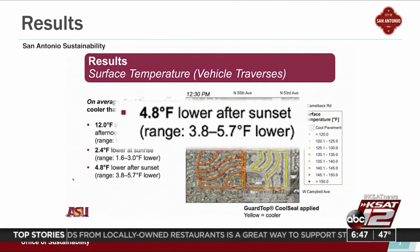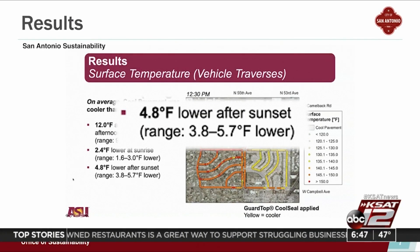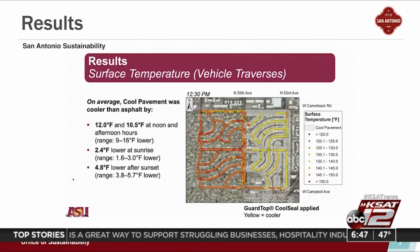Subsurface temperatures averaged 4.8 degrees Fahrenheit lower in areas treated with the cool pavement. Nighttime air temperature at 6 feet of height was on average 0.5 degrees Fahrenheit lower over cool pavement than on non-treated surfaces.